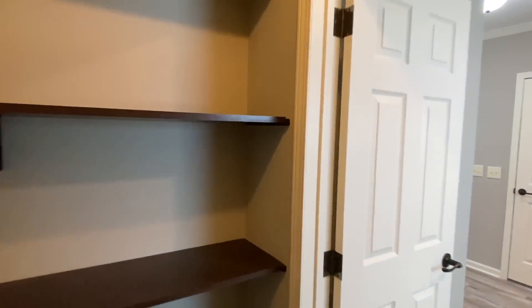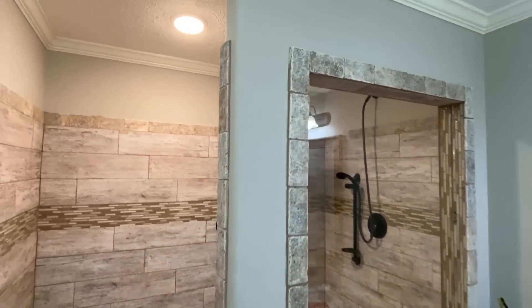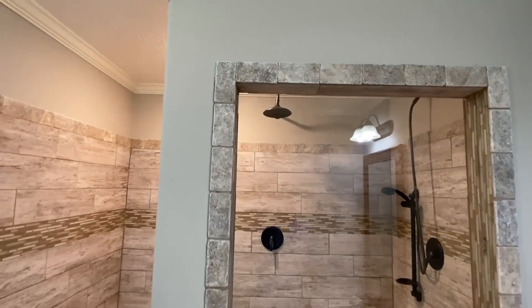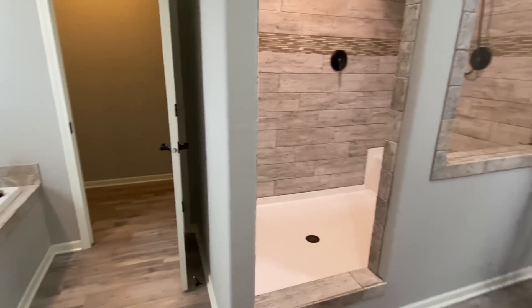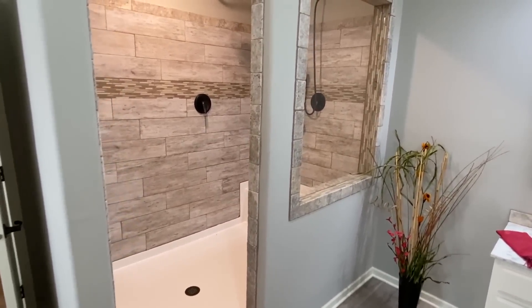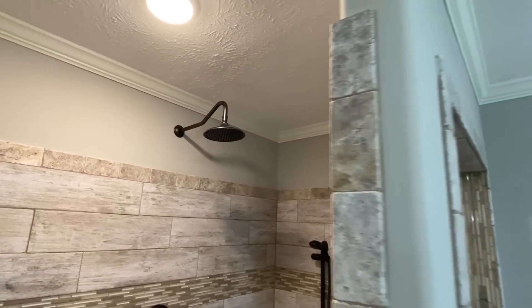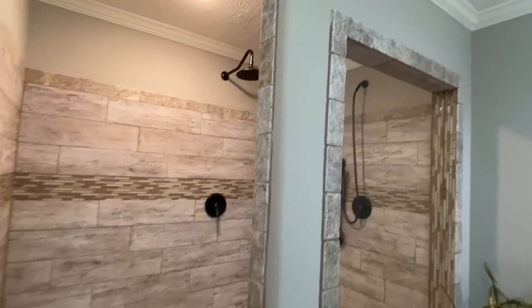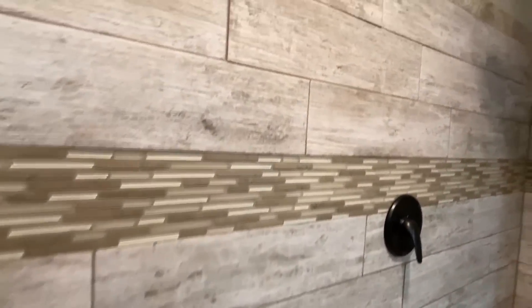Now we're going to finish things up with that tile shower. I know this has probably been a lot longer than it needs to be, but I just don't want to miss anything. I mean, I drove seven hours to video this house. I had more than just this one, but this was one I was definitely going to do again. The Deer Valley showers are just one of a kind.